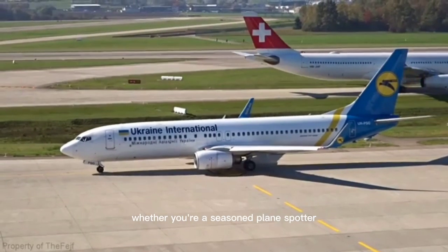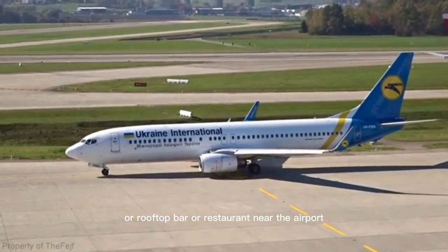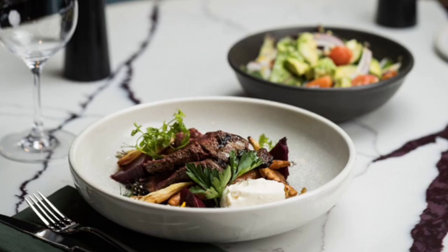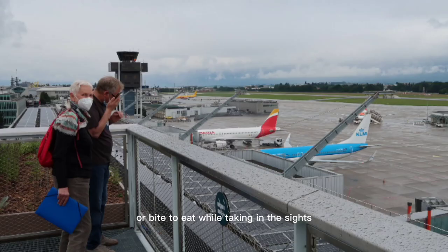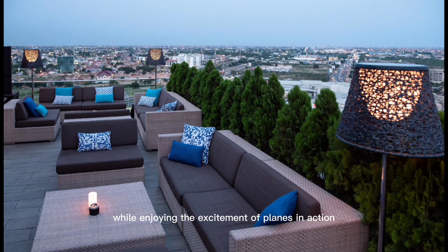Whether you're a seasoned plane spotter or just looking for a fun way to pass the time, a rooftop bar or restaurant near the airport is a must-visit. They often offer a range of menu options, from light snacks to full meals, so you can enjoy a drink or bite to eat while taking in the sights. You'll be able to relax and take in the views while enjoying the excitement of planes in action.